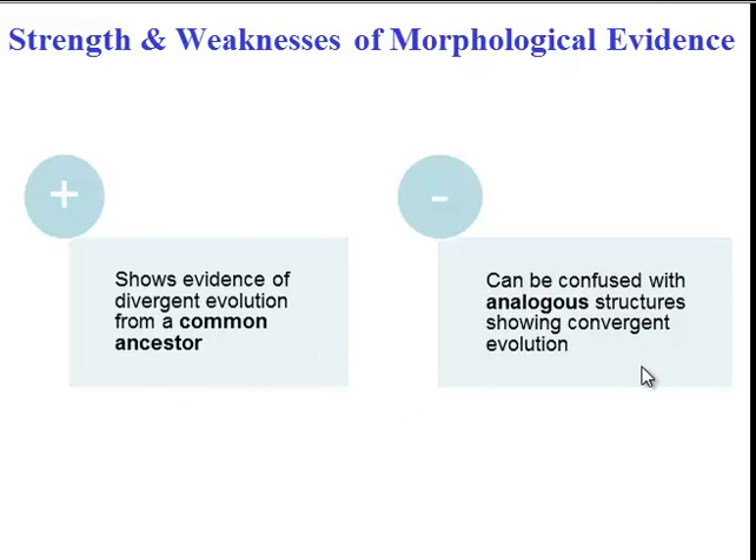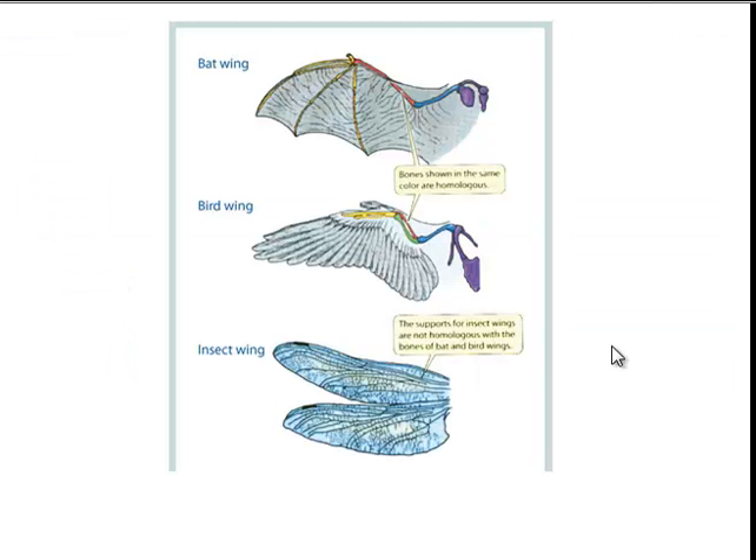We have to be careful not to confuse homologous structures with analogous structures. Analogous structures show convergent evolution, not divergent evolution. A bat wing and a bird wing are homologous because their underlying structure is similar, showing divergence from a common ancestor. But if you compare a bird wing to an insect wing, their underlying structure is very different — an insect wing is made of entirely different materials. This only shows convergent evolution, that they had similar environmental constraints, but it doesn't show a common ancestor. So you have to be very careful to look for homologous versus analogous structures.